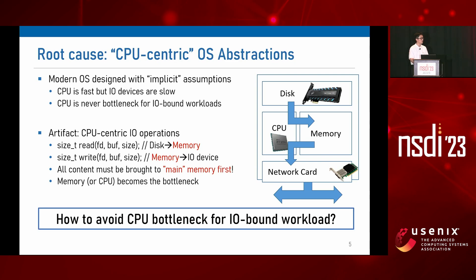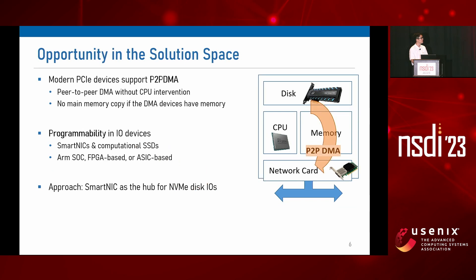How do we avoid the CPU bottleneck for an I/O-bound workload? In this work, we see an opportunity in peer-to-peer PCIe DMA. Instead of reading file contents from main memory, why not have a network card fetch file contents directly from the disk using P2P DMA? Modern smart NICs provide programmability, so we can pull it off.